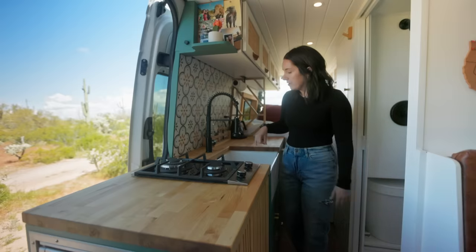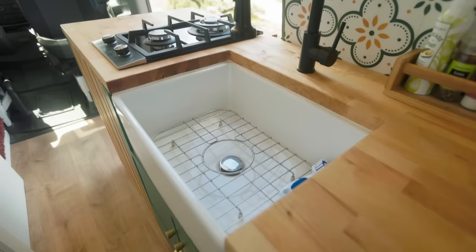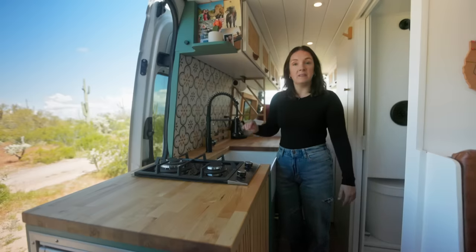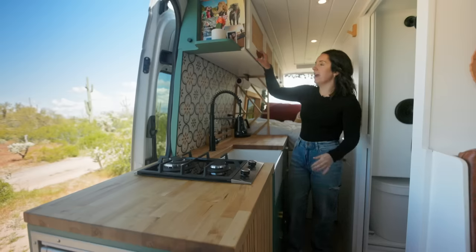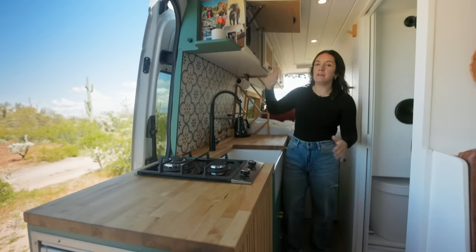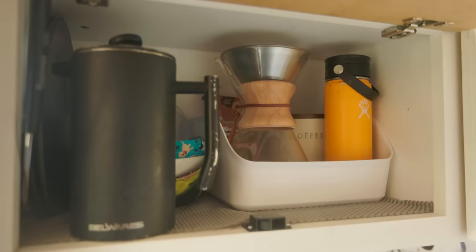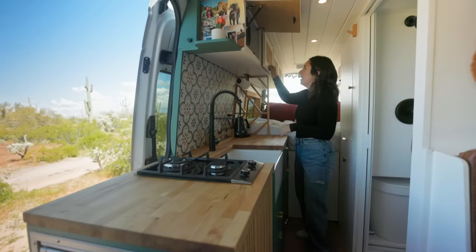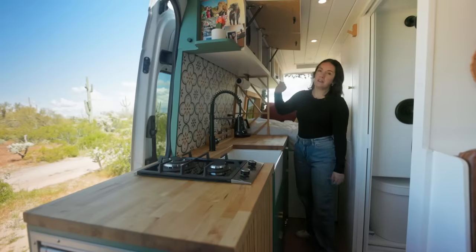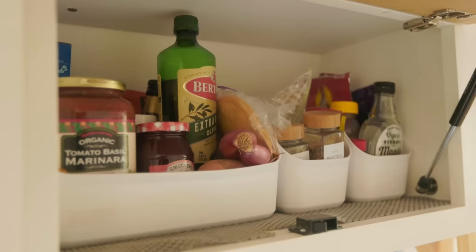Having a big sink was really a priority for us just because we do like to cook — just having the space to really clean everything, and admittedly leave a few things in the sink. In our first cabinet above the sink, we have what we use most: our plates, bowls, coffee utensils, which is very important to us. And then moving to the right, we have a lot of our cooking ingredients — rice, pasta, sauces, Italian seasoning.